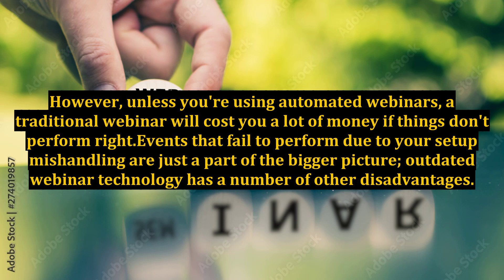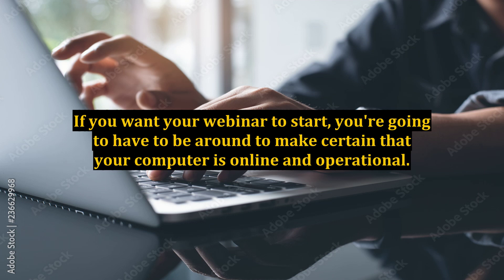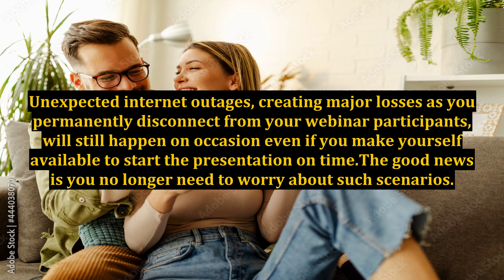Outdated webinar technology has a number of other disadvantages. The first major drawback that comes to mind is that the event is hosted on the presenter's home PC. If you want your webinar to start, you're going to have to be around to make certain that your computer is online and operational. Unexpected internet outages, creating major losses as you permanently disconnect from your webinar participants, will still happen on occasion even if you make yourself available to start the presentation on time.